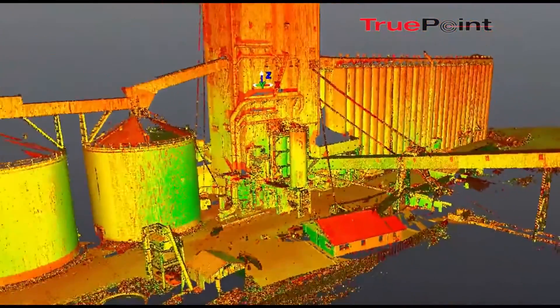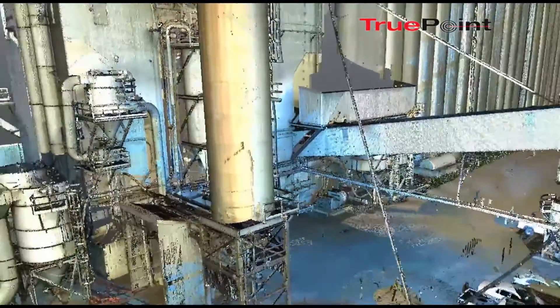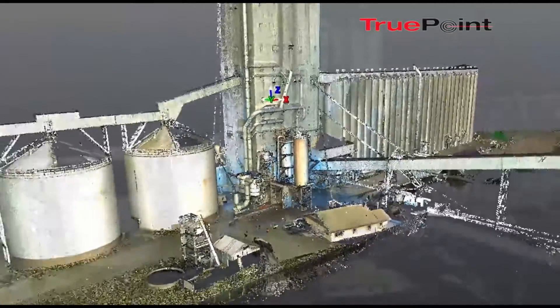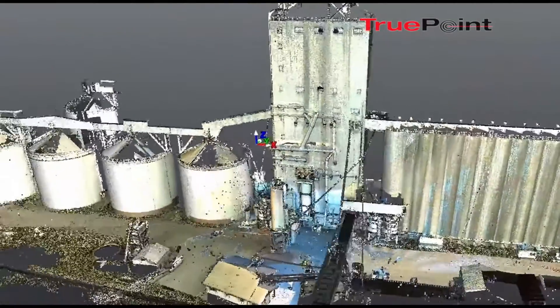Many of our clients are fairly new to laser scanning. There are often many questions that will come up as you work through the process for the first few times. TruePoint's belief is that the client experience needs to be smooth and easy, and therefore we consult with you throughout the entire process.